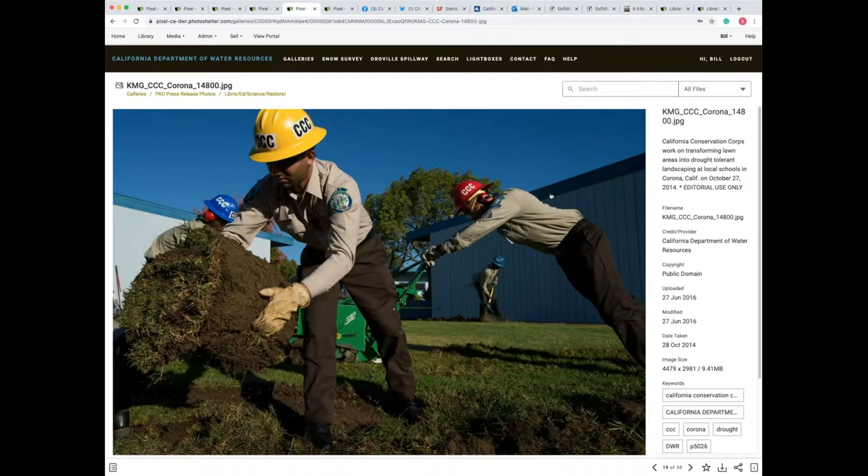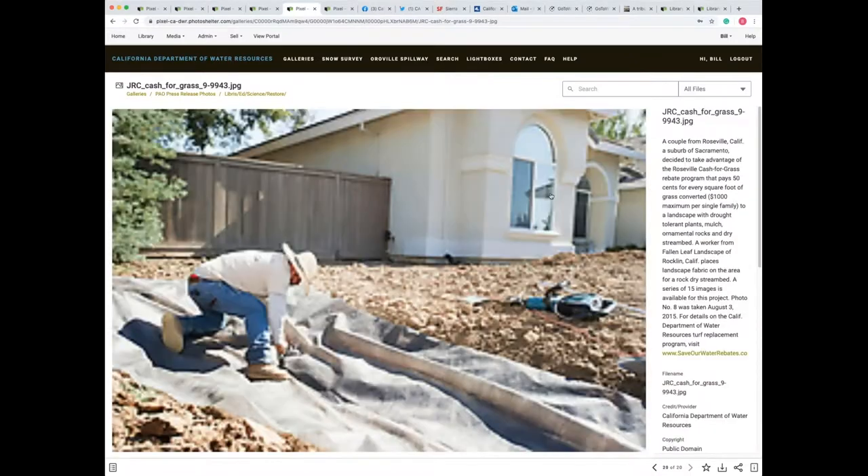Another project during the drought of 2012 to 2016 — DWR was involved in providing encouragement for rebates. If people would remove their yards, they could get a rebate. In this particular neighborhood in the suburbs of Sacramento, this family got up to a $1,000 rebate if they removed their turf and replaced it with rock, mulch, and drought-tolerant plants. The idea of not having to water your lawn — you could have a yard that still had beautiful landscaping without using water.